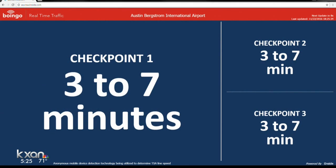And here is a live look at the TSA checkpoint wait times at the Austin Airport. As always, don't bring things through security that you are not allowed to bring on the aircraft. You can find links to this and other airport information at KXAN.com.